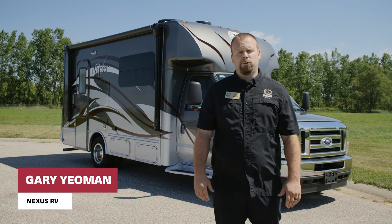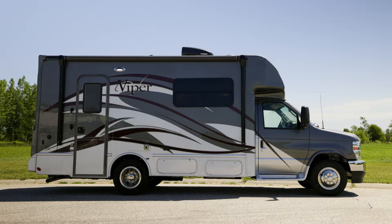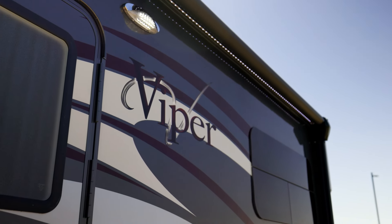Hi guys, my name is Gary Yeoman. I'm the National Sales Manager here at Nexus RV. Today we get a beautiful look at our 23V, our Viper series. Let's go take a look inside.